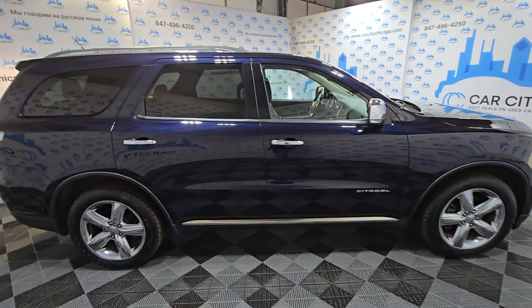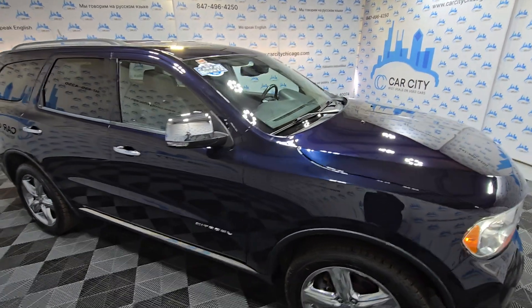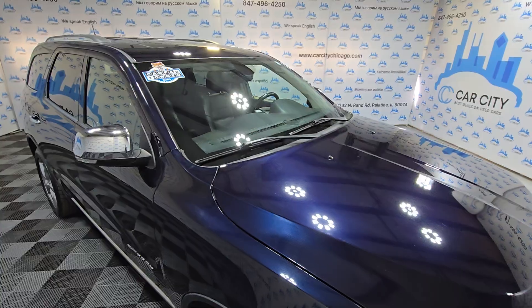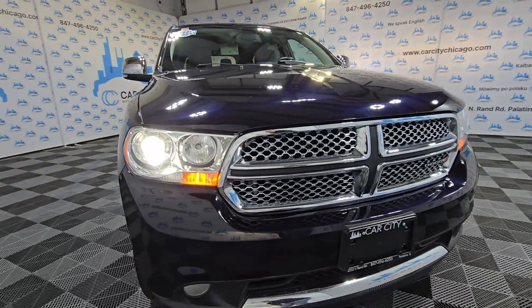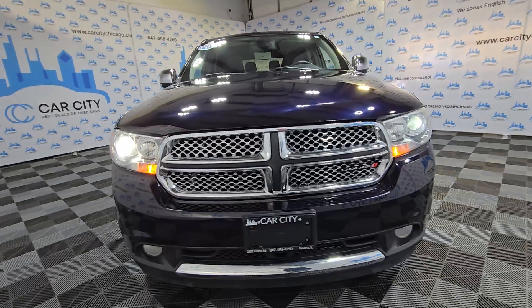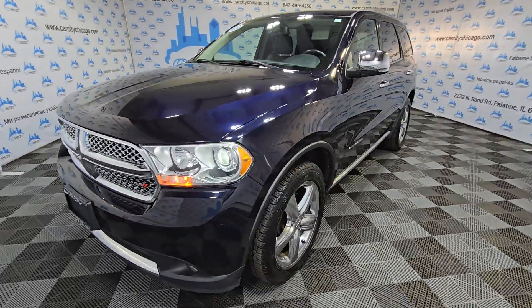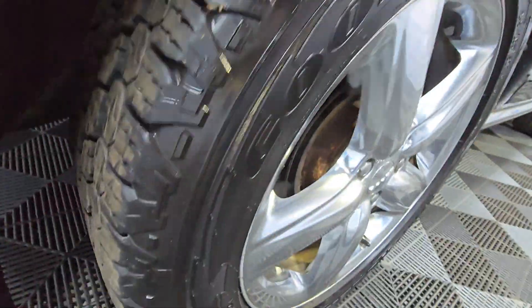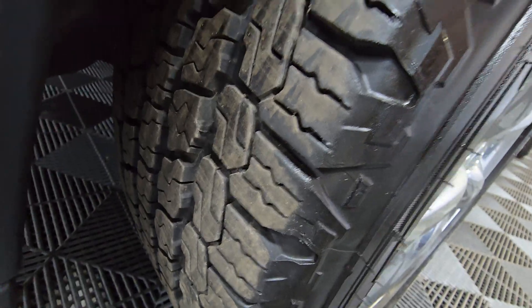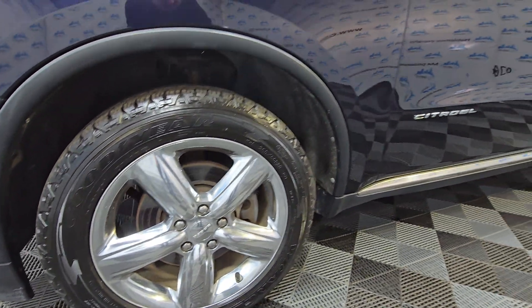Look at this nice, beautiful blue deep pearl color. It's got a very nice look, nice grill. Newer tires all around — this is a good year, almost new-looking. Nice chrome rims.